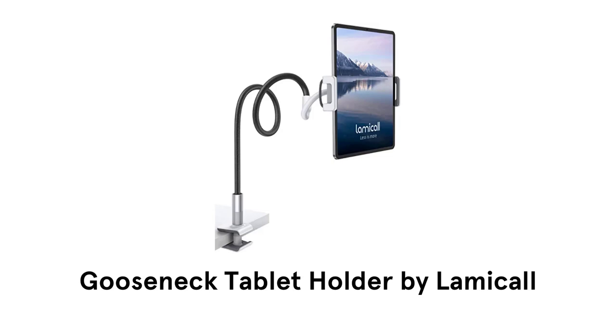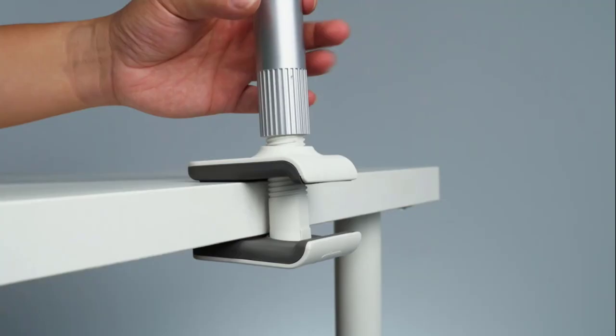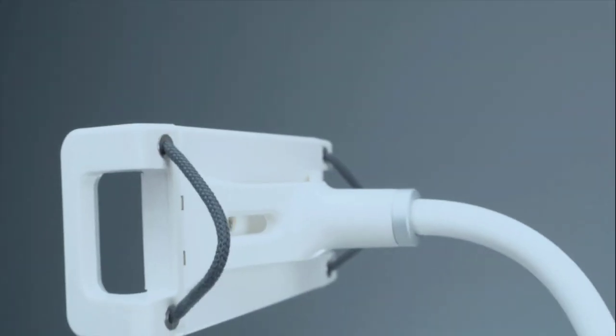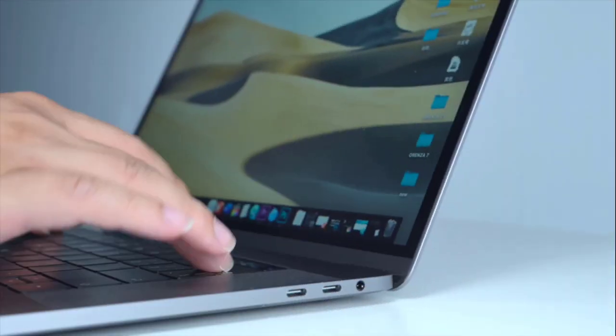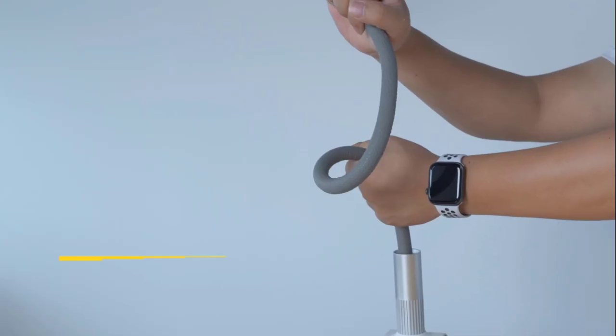Number 1: Gooseneck Tablet Holder by Lamacore. It comes with an adjustable handle that is very easy to set. Simply tighten the screw according to your bed or table, and the arm of this holder comes with a leather cover. It is very easy to install a device in it, and it comes with 360-degree angle rotation. You can use it anywhere you want, it supports charging, and you can adjust the angle for a better view.